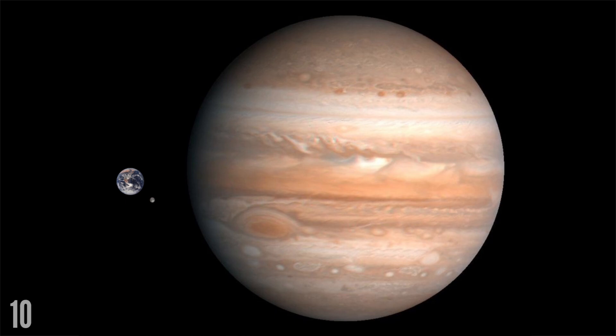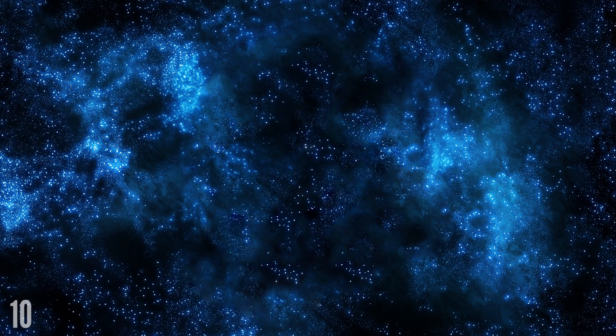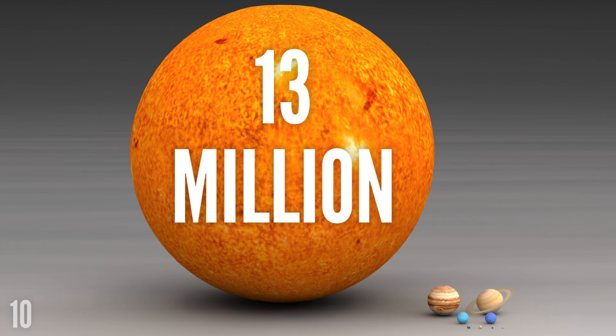And finally, in the interstellar scope, Earth is tiny — really tiny. For example, if you compare it to the planet Jupiter, Earth could fit inside Jupiter 1,321 times. And if you think that's impressive, nothing will make you feel more like a microscopic dot in the vast nothingness of space than this fact: Earth could fit inside the Sun 13 million times.